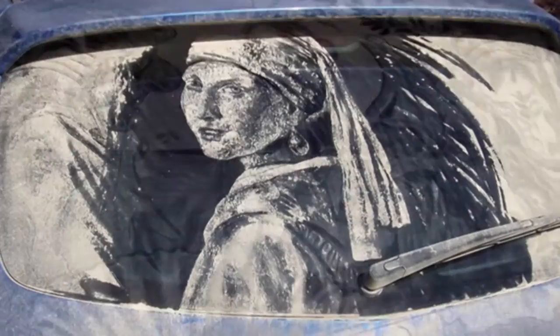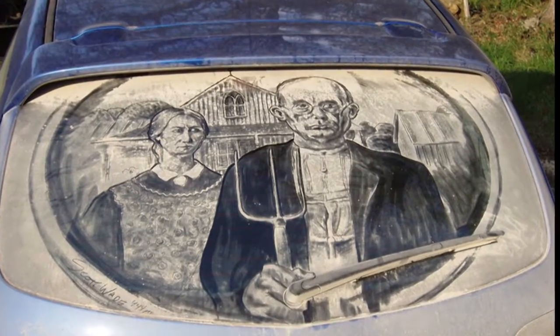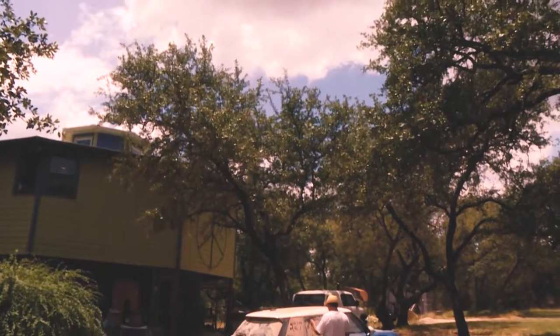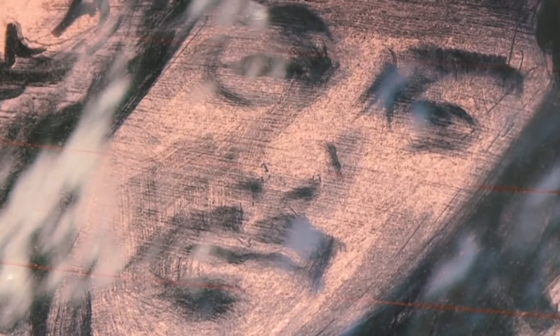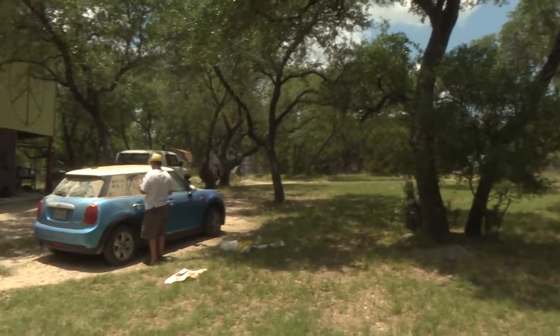Some people call Scott Wade the da Vinci of dirt, but he prefers the much simpler 'dirty car artist.' After all, the canvas for his masterpieces is dirt. He lived for 20 years on a long dirt road. His cars were always filthy, and he would come home after work, stressed out, and just want to unwind — so he would take his finger and draw pictures in the dust on the cars.